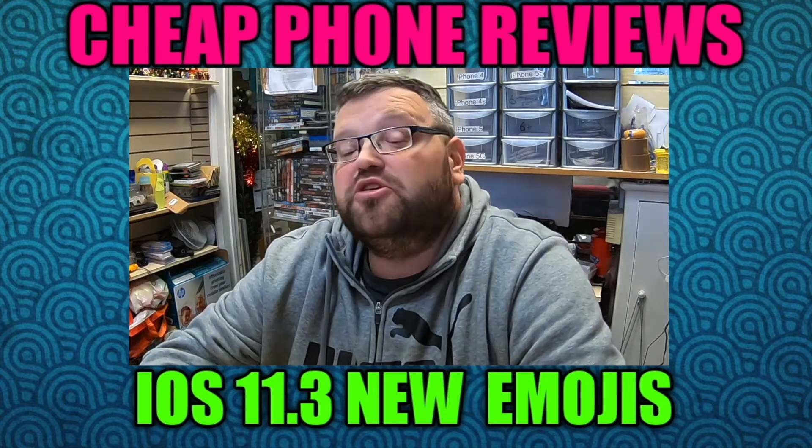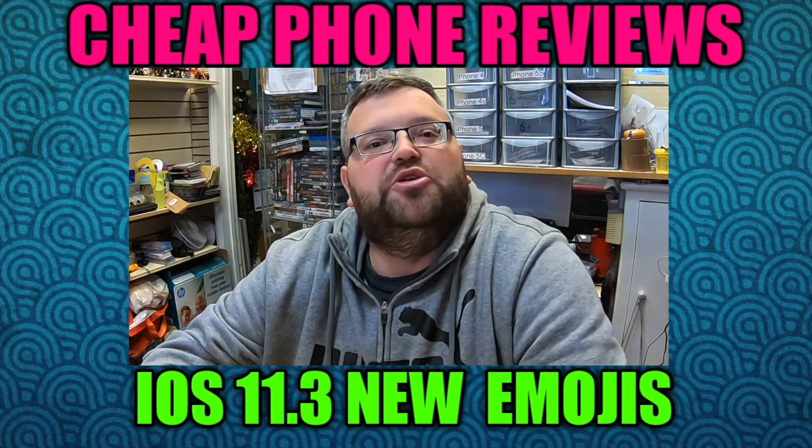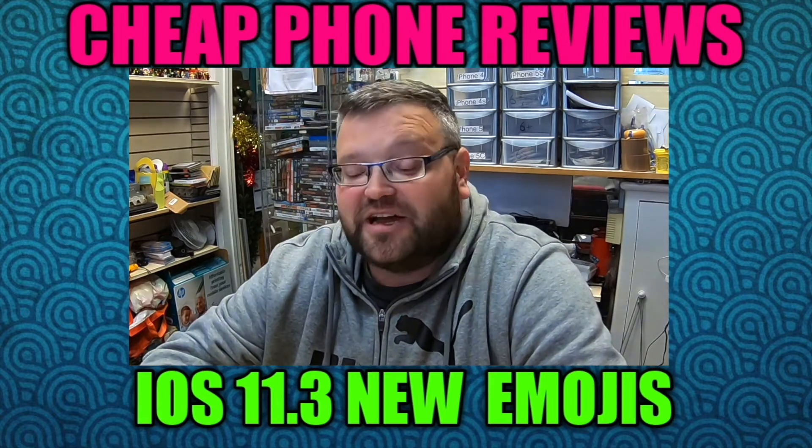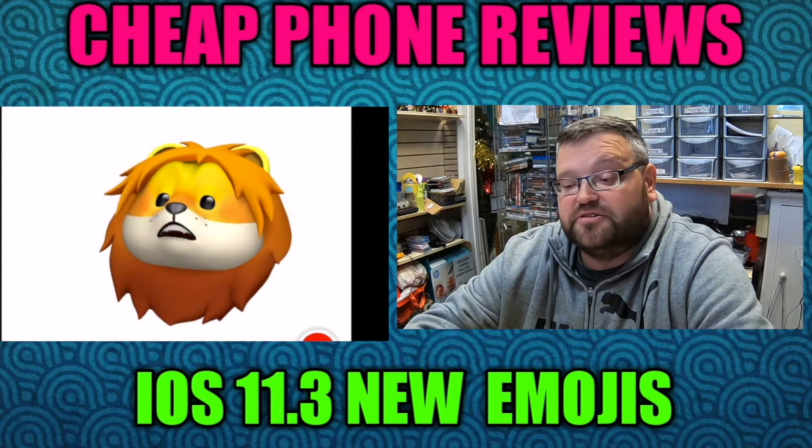Hi, this is Paul from CheapFoneReviews and today we're looking at the four new emojis on the iPhone 10 with the new 11.3 update. The new ones are — we've got the lion.